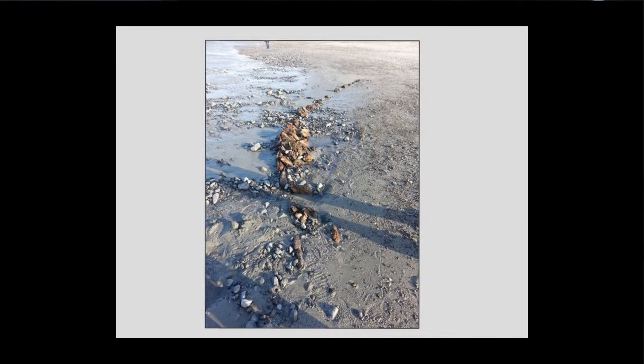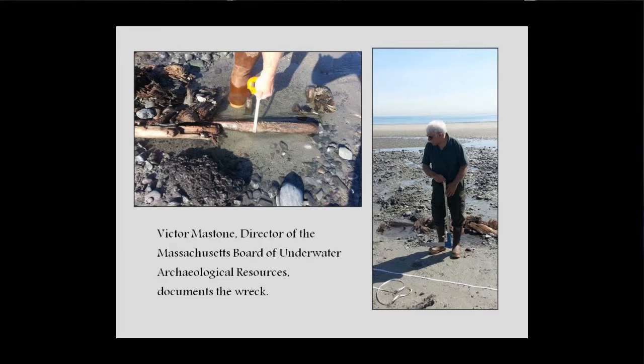These are the ribs of the ship coming up through the sand — that's what was pretty much plainly visible when we first went down. The first thing I did was call Vic Mastone, who is the chair and director of the Massachusetts Board of Underwater Archaeological Resources. He is responsible for any archaeological materials underwater in Massachusetts — saltwater, inland, Native American — anything underwater is in Vic's domain. He was able to come down the next day and take some preliminary measurements of the planking.